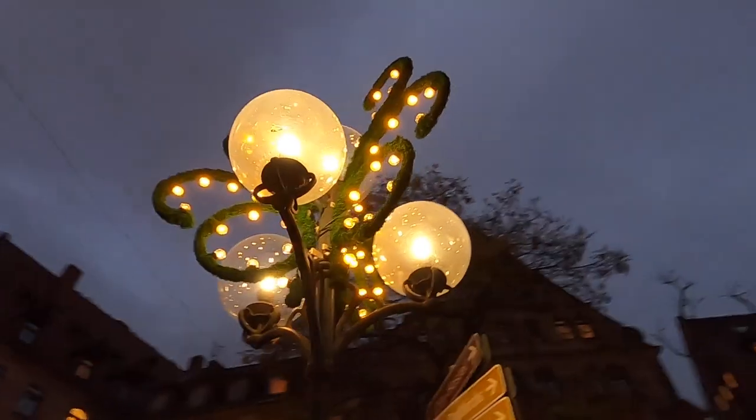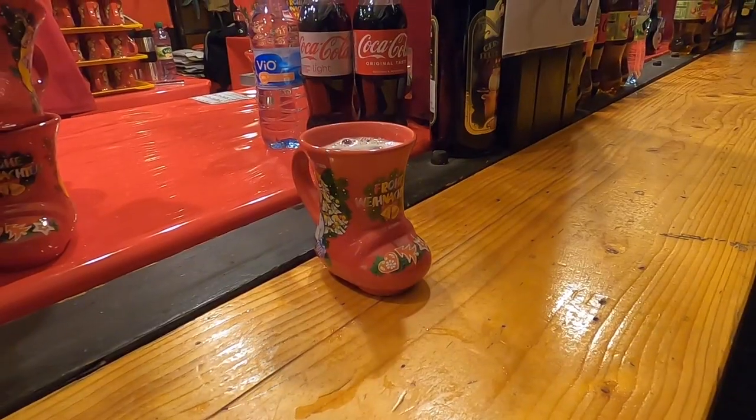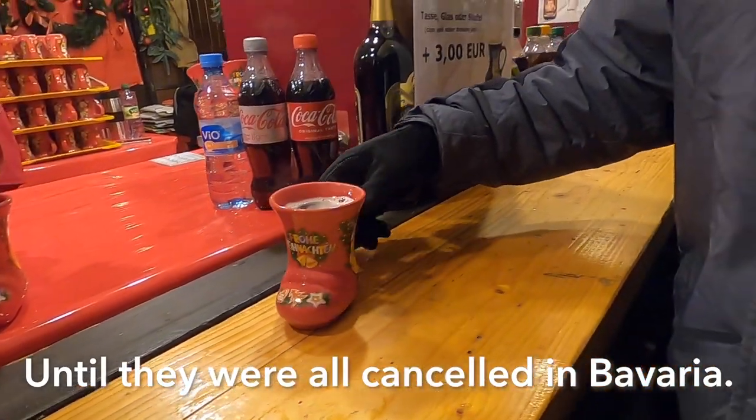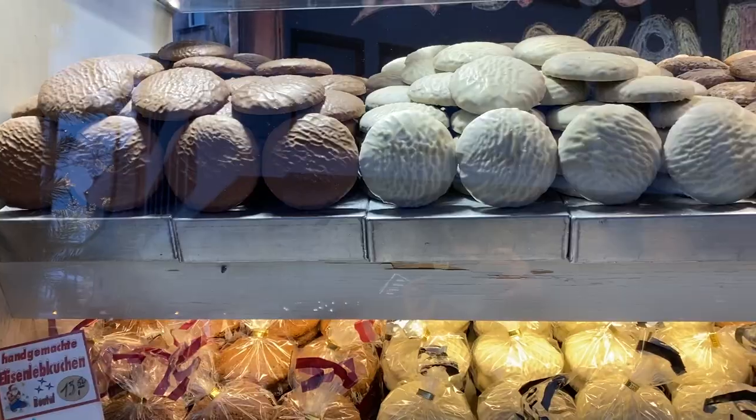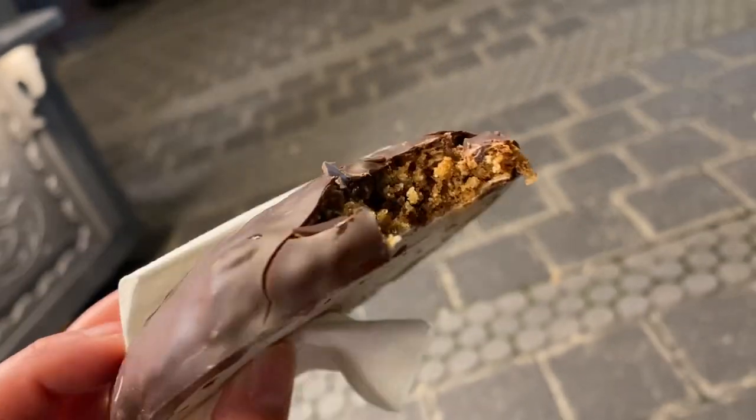I noticed right away that they started setting up for the upcoming Christmas markets. It isn't officially open yet, but luckily some stands were open and we got to try our first Glühwein of the season. We even tried out a Nuremberg specialty, an Elisenlebkuchen, which is just a chocolate-covered gingerbread cookie.